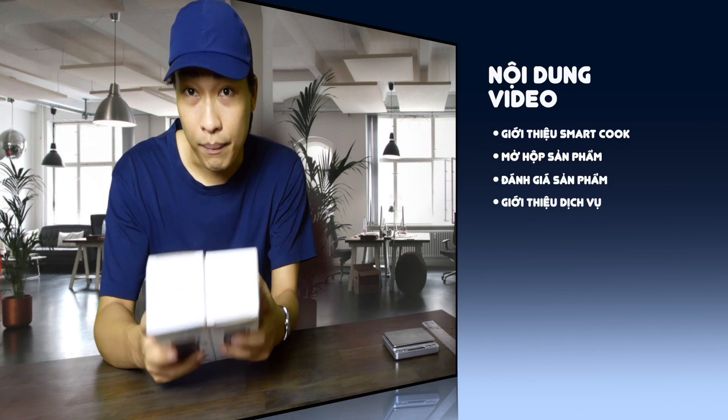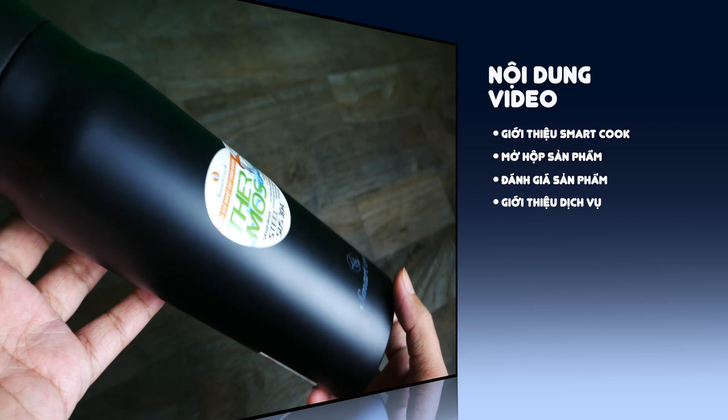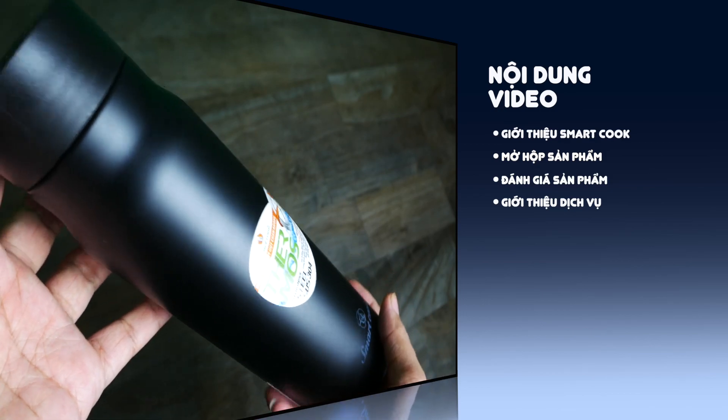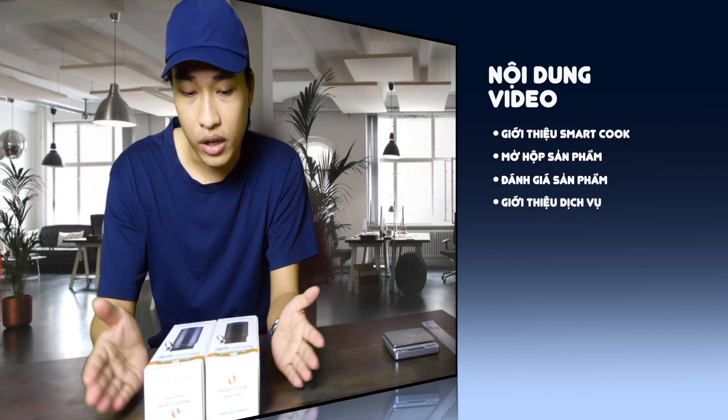Mình sẽ mở hộp cho các bạn xem nó như thế nào. Phần thứ 3 là mình sẽ trên tay và đánh giá về cái mẫu bình giữ nhiệt này, cũng như cái thương hiệu này có chất lượng hay không. Và phần cuối cùng là mình sẽ giới thiệu về chương trình in logo. Chúng ta bắt đầu vào nội dung thứ nhất.